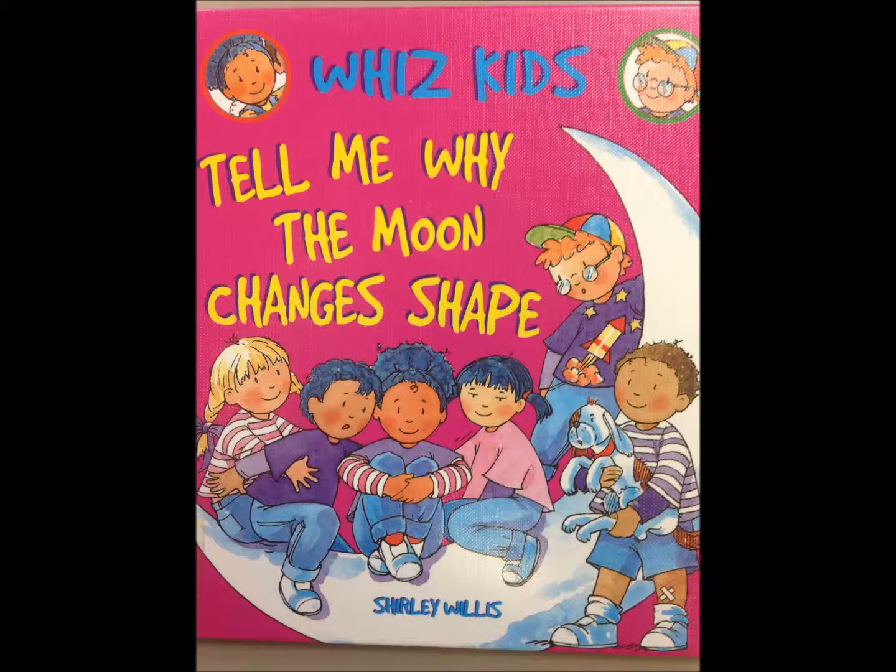WizKids. Tell Me Why the Moon Changes Shape by Shirley Willis.